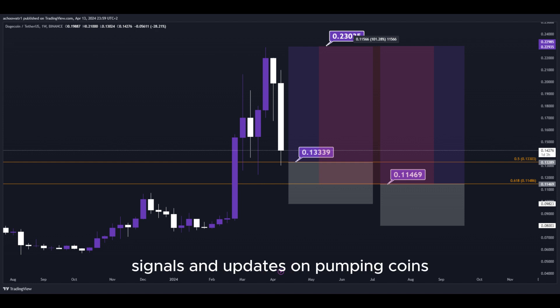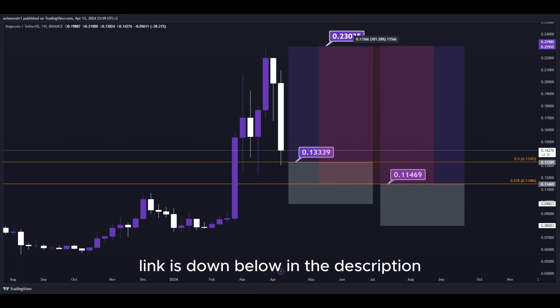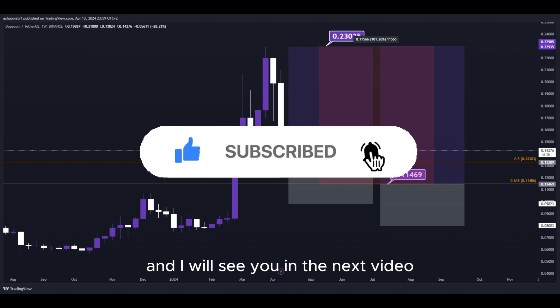For 24/7 signals and updates on pumping coins, which I cannot provide in real time here on YouTube, make sure to join my Discord server — link is down below in the description. That's about it. Hit the subscribe button if you haven't yet, and I will see you in the next video. Thanks for watching.